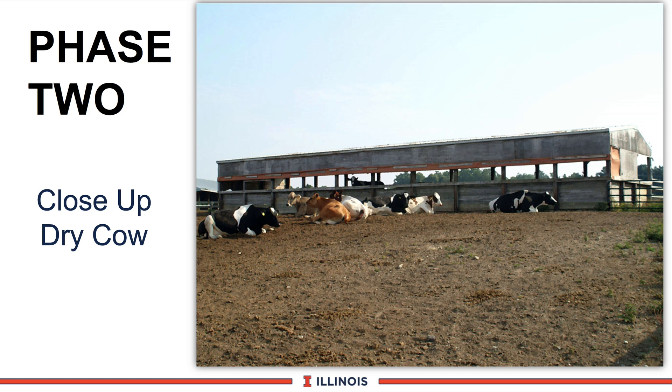Phase 2 is what we call the Close-Up Dry Cow program. It is the last three weeks prior to calving when some very important things are happening. It is our second phase that follows our far-off dry cows and takes our cow right up to the calving window.